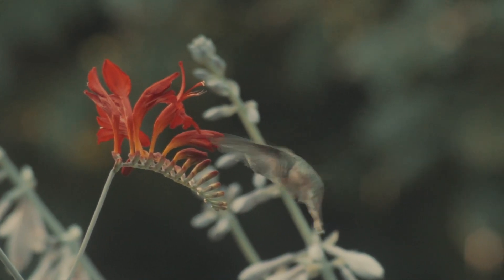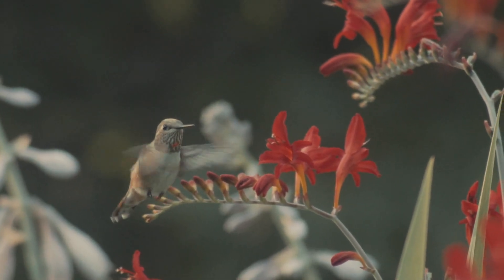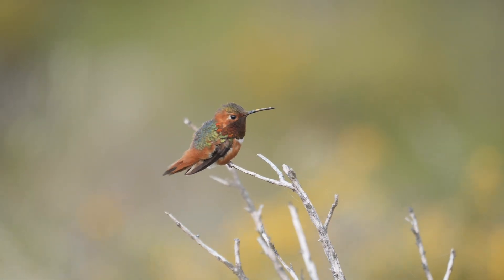They reach Santa Barbara County as early as the first week of January and Oregon from late February to early March. Their nesting season lasts from early February to June.